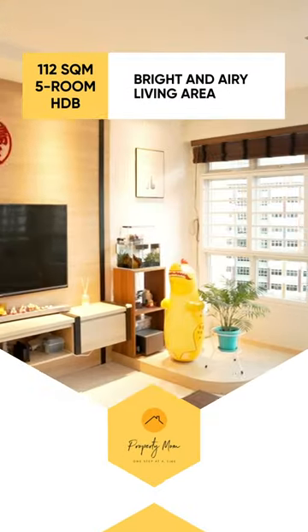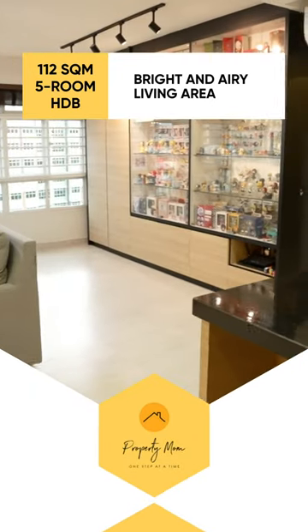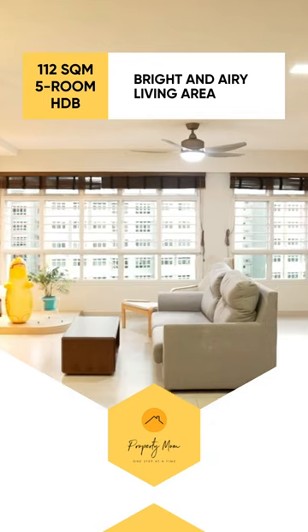There's a whole row of windows in the living area that allow plenty of light and breeze to enter the unit, keeping the unit bright and airy.